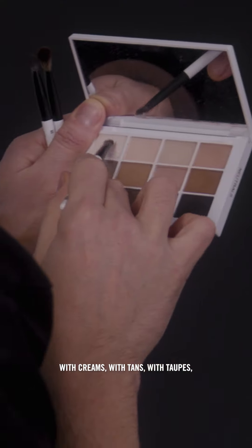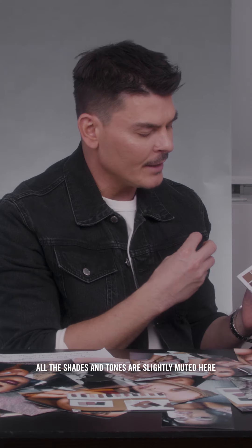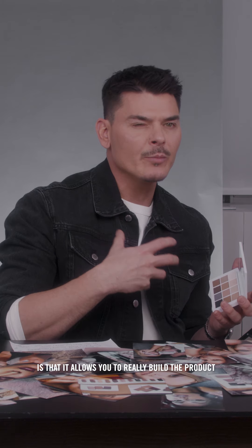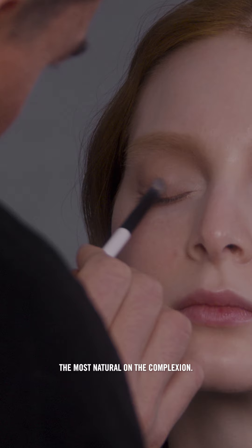It really is a timeless color story with creams, with tans, with taupes. All the shades and tones are slightly muted here, and what that does artistically is that it allows you to really build the product effortlessly, and it allows it to always look the most natural on the complexion.